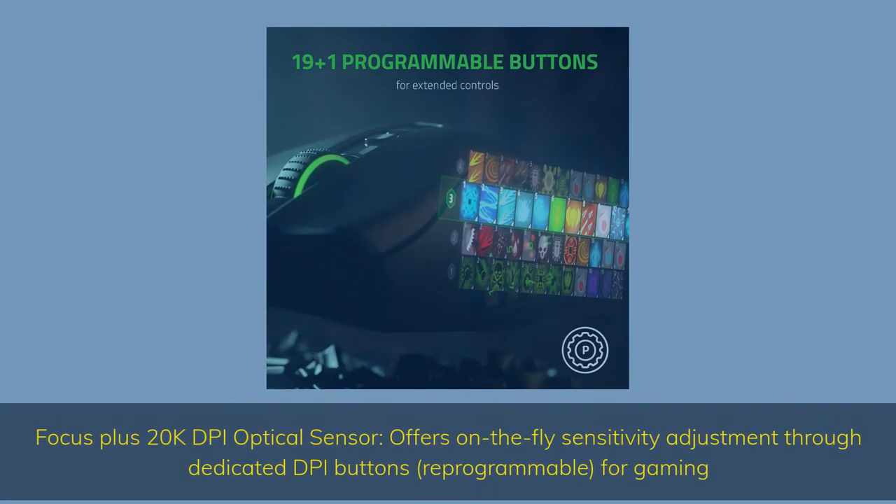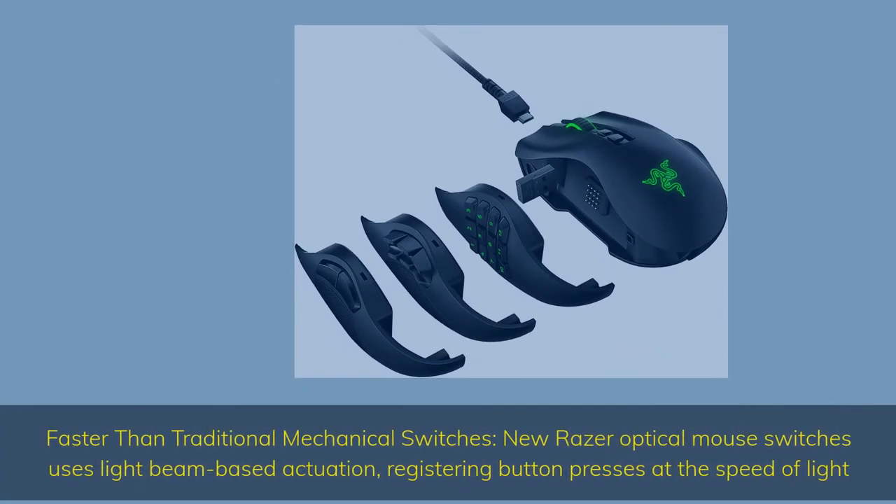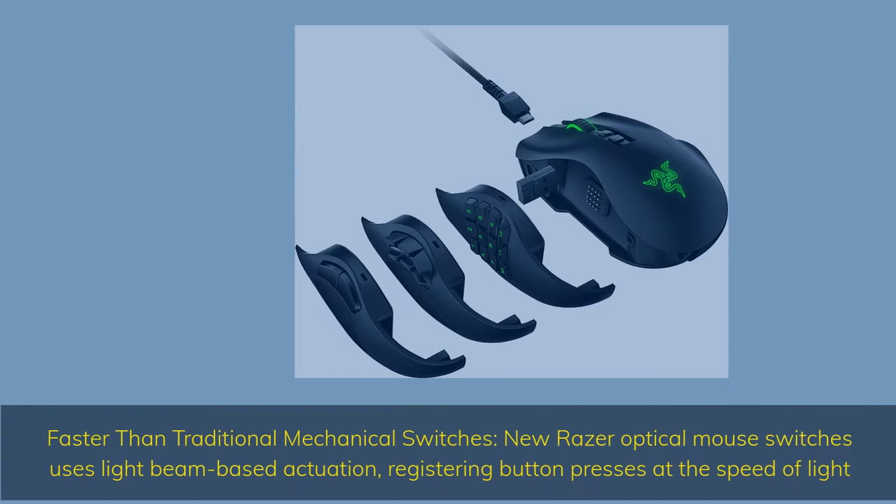Focus Plus 20K DPI optical sensor offers on-the-fly sensitivity adjustment through dedicated DPI buttons, reprogrammable for gaming. Faster than traditional mechanical switches, new Razer optical mouse switches use light beam-based actuation, registering button presses at the speed of light.